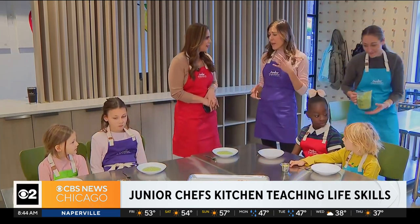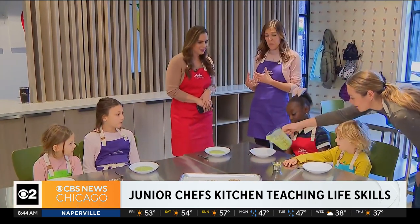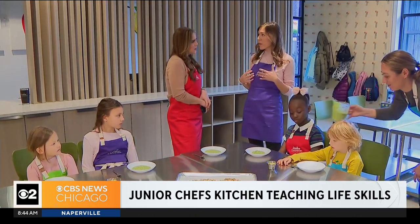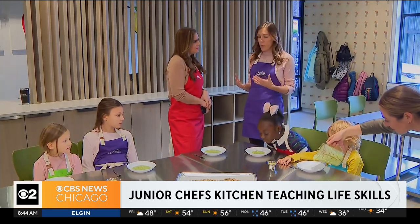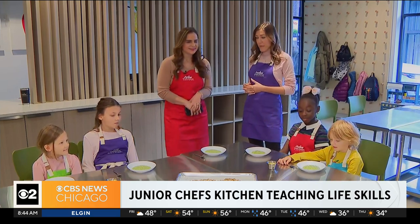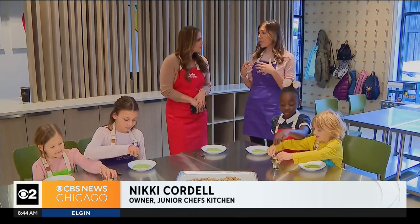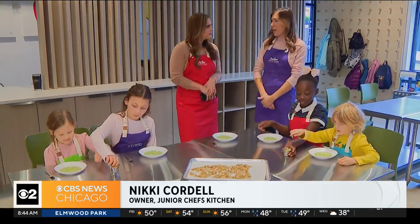I've always enjoyed cooking with my own children, and I saw that there was a gap to really incorporate nutrition into cooking and give that back to the community. So we work with a registered dietitian on all of our curriculum and recipes to make sure that they're nutrient-dense and really bring in that whole food background.